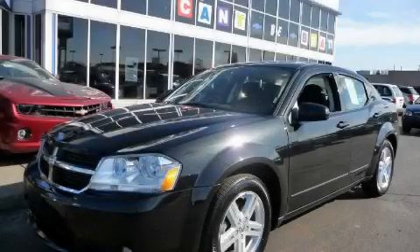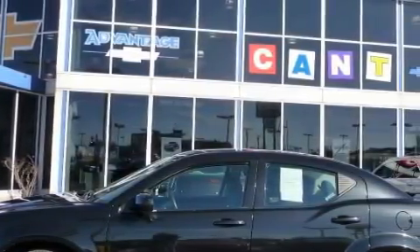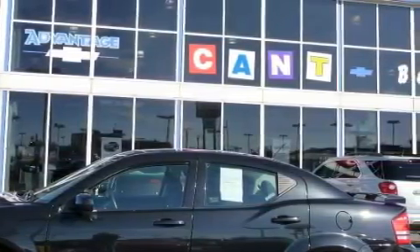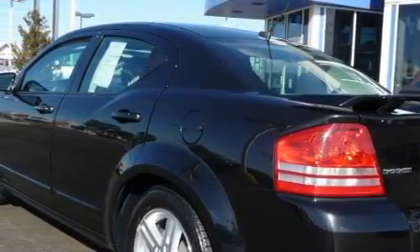This is a 2009 Dodge Avenger. This Dodge's list of numerous features includes power windows, stereo controls on the steering wheel, satellite radio, front multi-stage airbags, child safety seat anchors, and this vehicle has just over 37,000 miles.